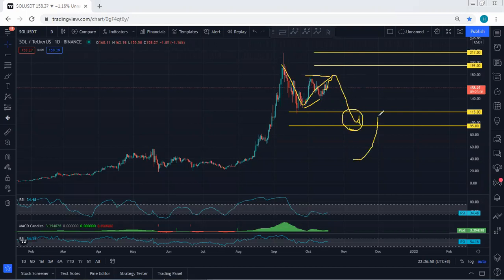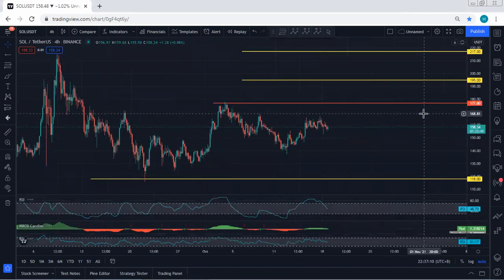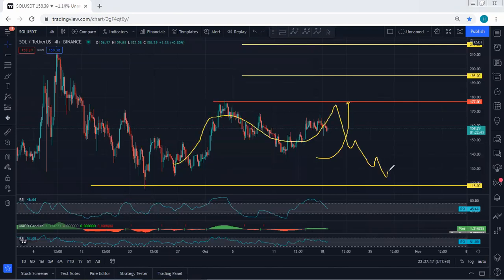If that happens, the levels we can look for are 118 followed by 95. We are not looking for the price to drop — if we get any opportunity for a buy, we will take it. But we should know what's next: if the price cannot break the previous resistance around 177, then we can expect a correction and look for one more drop. At this point, we're watching this correction for any buy opportunity.